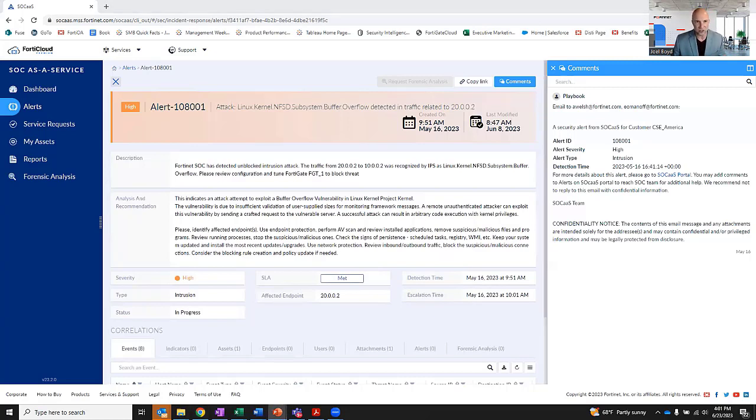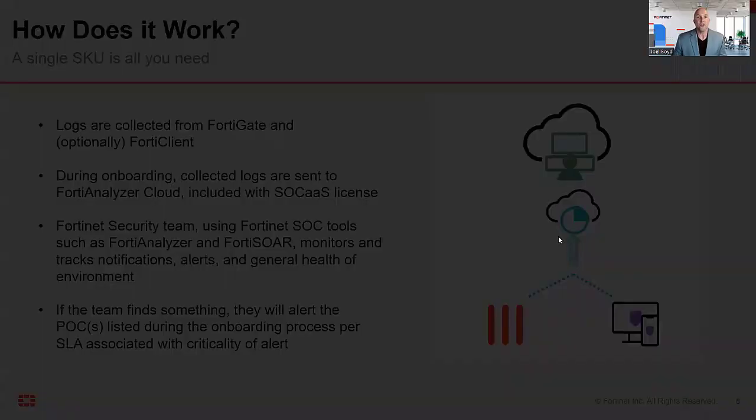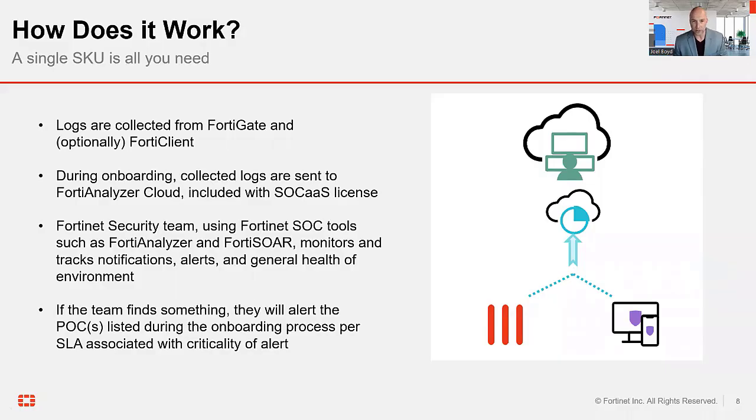How is this entire system working in the background? The service works by forwarding logs from your FortiGates or FortiClient to our instance of FortiAnalyzer Cloud. FortiAnalyzer is Fortinet's giant analytics platform that allows you to slice and dice data across the entire Fortinet security fabric. Once those logs are in our FortiAnalyzer Cloud instance, our SOC team goes to work using our instances of FortiAnalyzer, FortiSOAR, and additional FortiSOC tools that leverage artificial intelligence, machine learning, and speed up the entire process — because who better understands the Fortinet world than Fortinet?